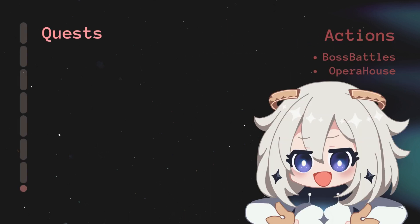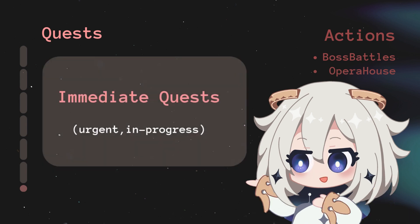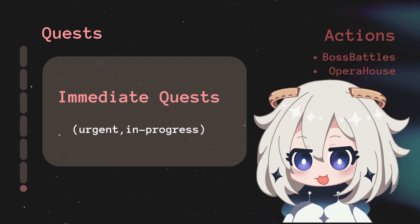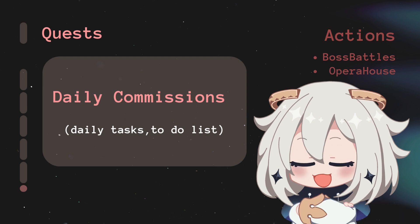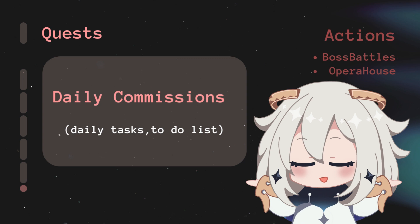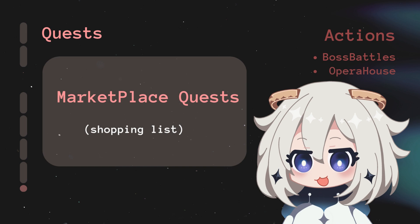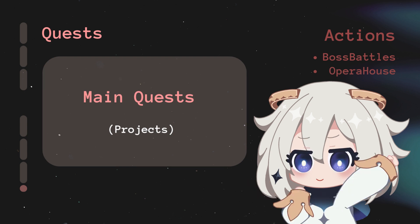I like to break tasks down into quests — because life is a game anyway. Immediate Quests are your urgent, in-progress tasks needing attention right now, your top priorities for the day or week. Daily Commissions are everyday to-dos — simple recurring tasks like chores, errands, or daily habits. Marketplace Trades is your shopping list — everything you need to buy or restock, from groceries to household items. Main Quests are your long-term projects and big goals.